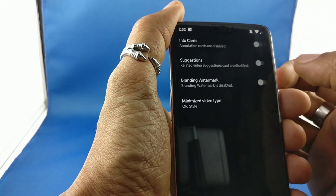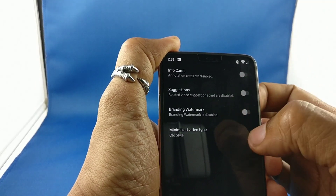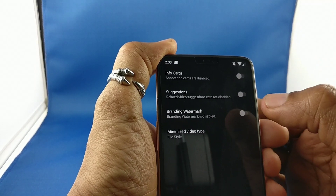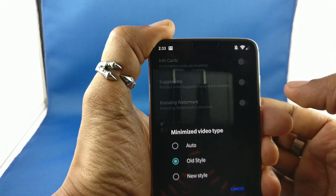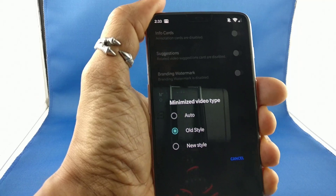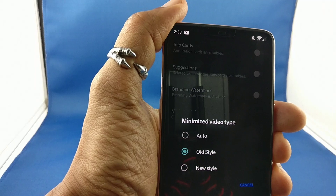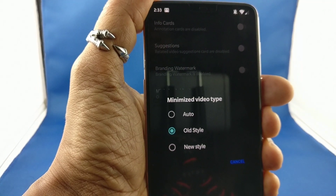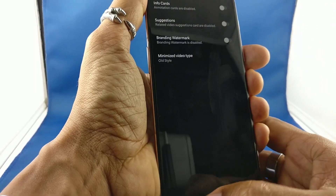Layout settings: I turned all the info cards and everything off. I don't care about any of it. Branding waterblock — couldn't figure out what the difference was between on or off anyway. But video type: they've got old style and new style. The old style was the little box that would go down and you'd see the video playing — you could swipe it away. The new style is that little bar that goes across and you've got to press the little X. I don't like that. I like the old style, so that's what I went with.